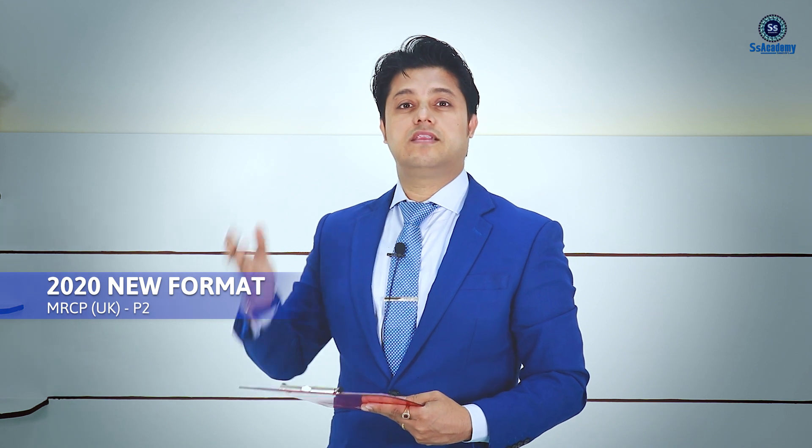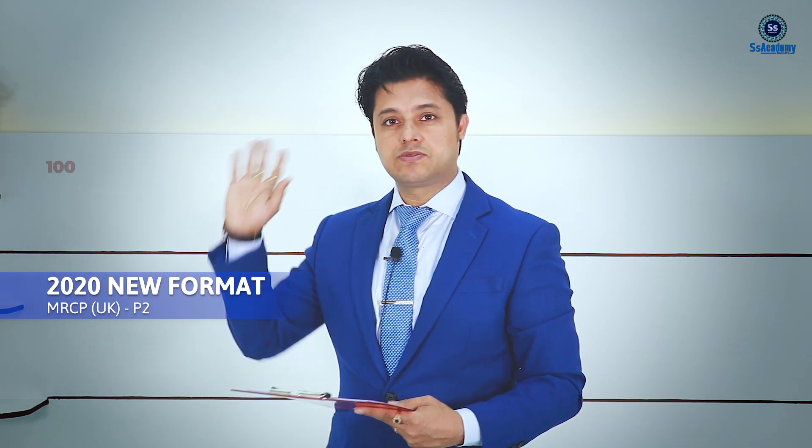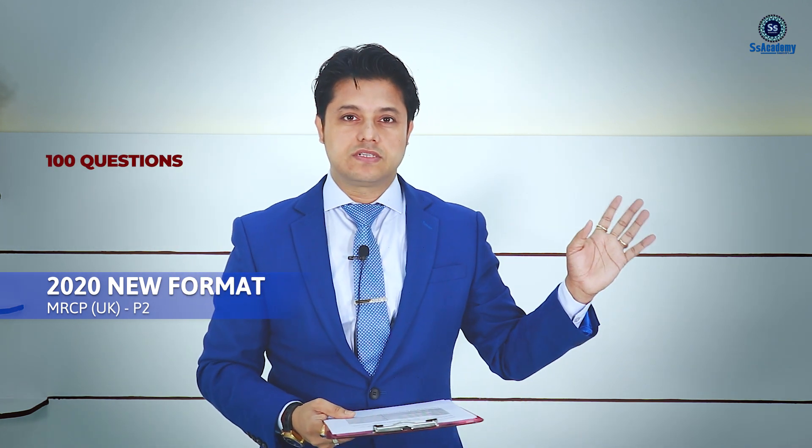The number of questions is the same as before — 200 questions. There will be two papers, each paper containing 100 questions.